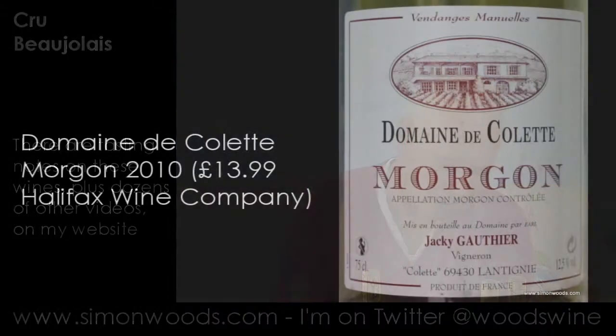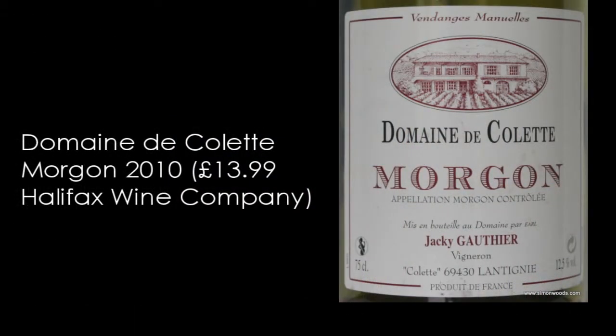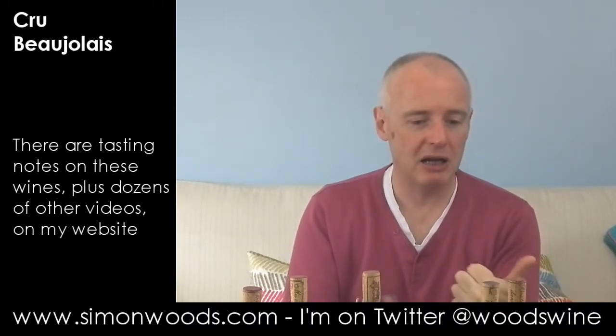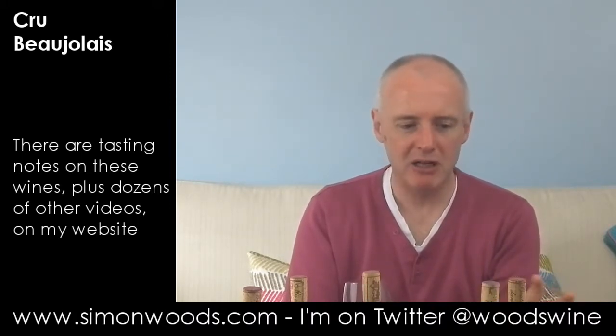This is Domaine de Colette Morgon, Jacqui Gautier, 2010. Now, this is a nice fragrant one. It's got the earthy violet, and with red berries in there too.